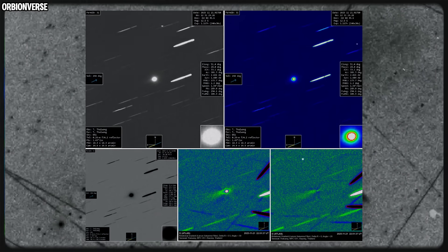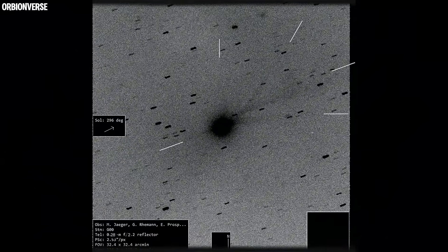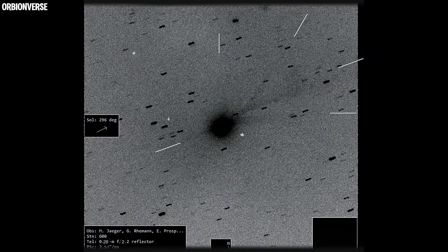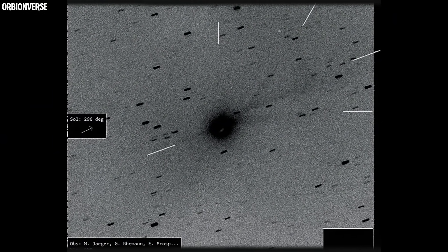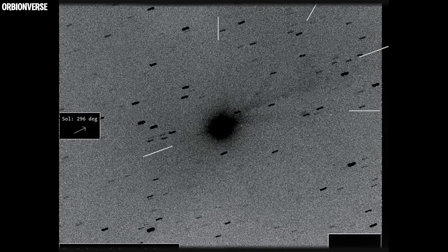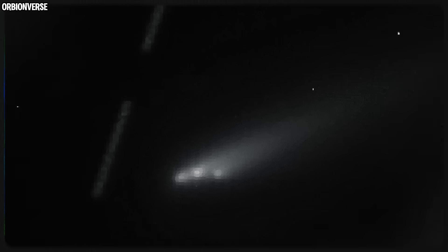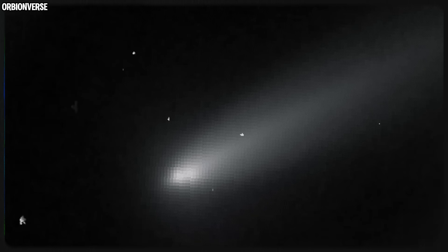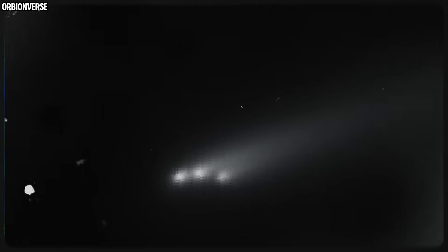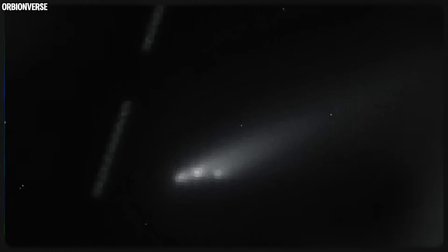Then there's the tail. In long exposures, the tail behaves as though it's trying to twist — not violently, not like a spiral, but in a slow, consistent curve. The rotation looks delicate, controlled, the same direction repeated across multiple nights. For a normal comet, dust streams scatter randomly. But for 3i Atlas, the dust seems to be folding in a coordinated way, as if the entire structure of the coma is moving according to some hidden rhythm.